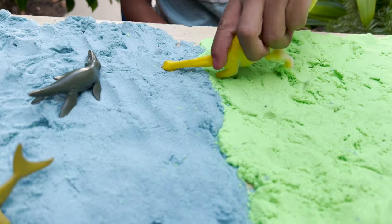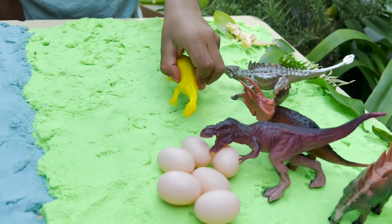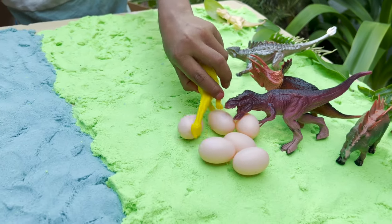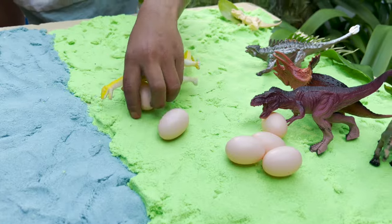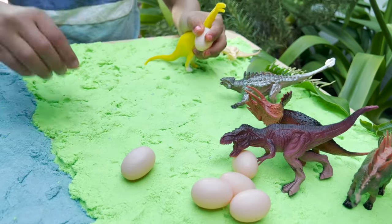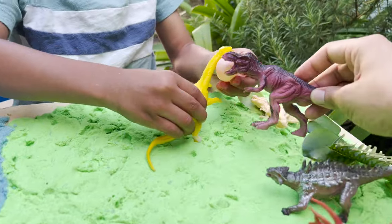We have another herbivore dinosaur drinking some water. I'm going to get mad. He's going to kick his eggs. The mommy T-Rex is going after him. Give me back my egg.